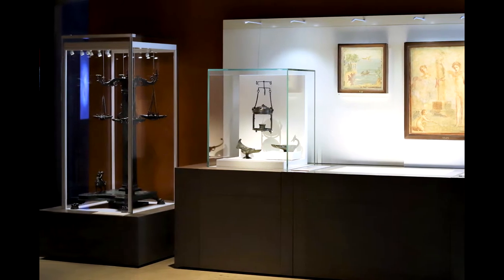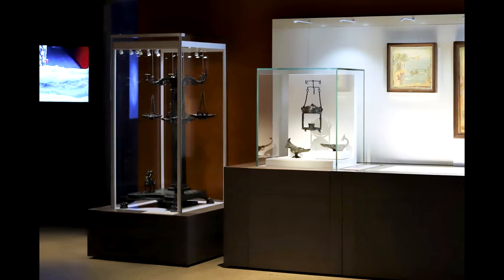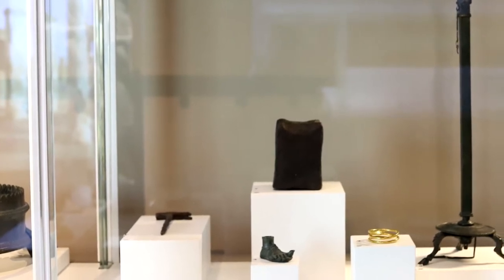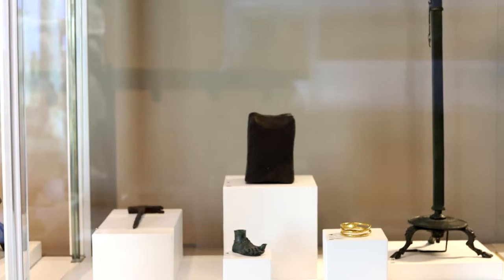Roman artificial lighting was created with candles or oil lamps. Within the exhibit collection there are six examples of lighting devices: one candlestick, one lantern, and four oil lamps of varying sizes.